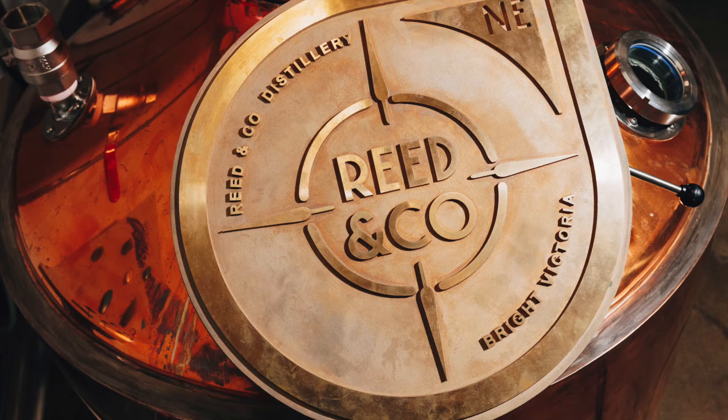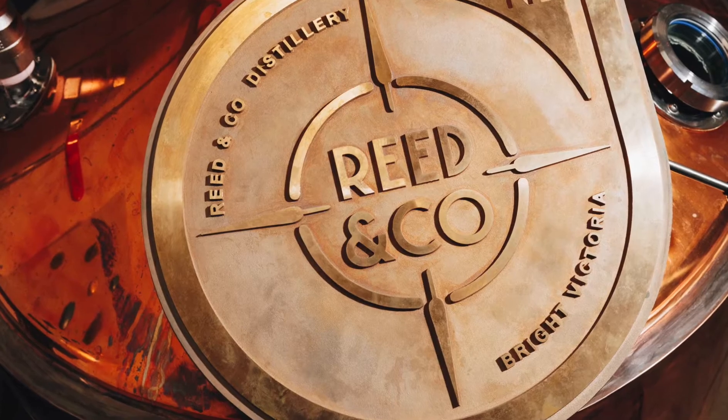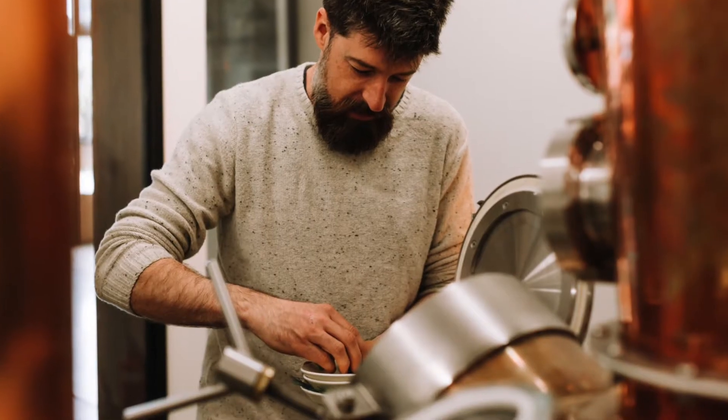I'm Hamish Nugent from Reid & Co. Distillery. We're located in Bright Victoria, North East. Reid & Co. started off in the back of a restaurant. Our main purpose was to distill beverages for ourselves, for our few bars that we had at the time, and then we morphed into what we are today — a full dedicated distillery.